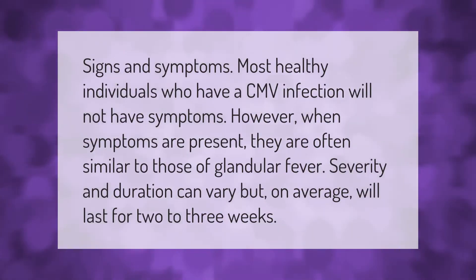Most healthy individuals who have a CMV infection will not have symptoms. However, when symptoms are present, they are often similar to those of glandular fever. Severity and duration can vary, but on average will last for two to three weeks.